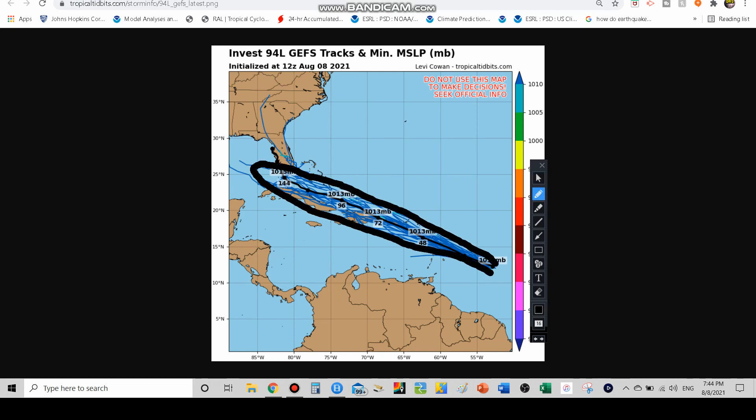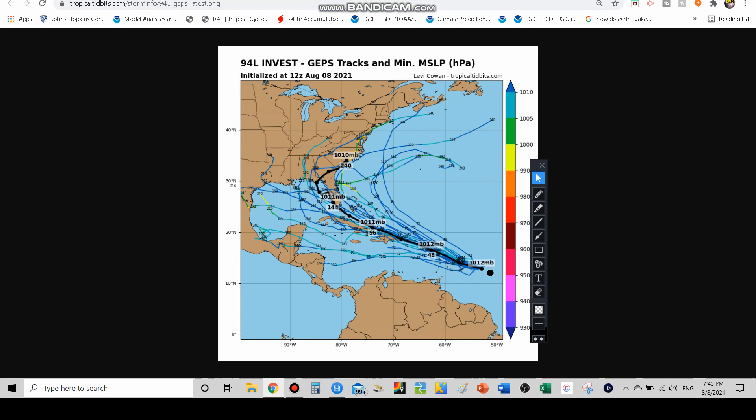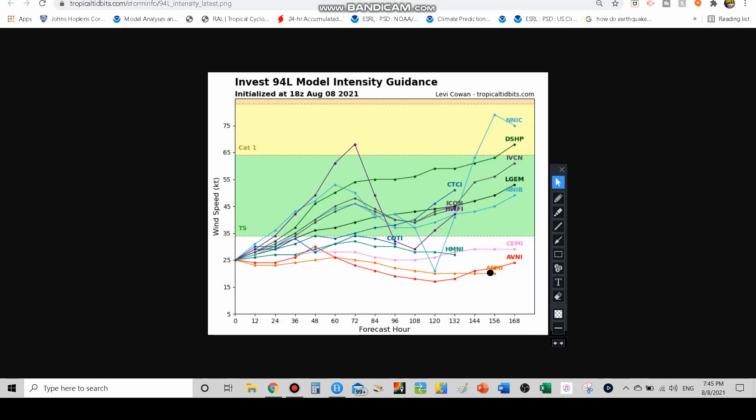The GEFS model tracks bring it a little further south compared to before — closer to Naples, Fort Myers, and Miami. For these spaghetti models I like to focus on track rather than strength since intensity can be less accurate. The GEPS, however, is all over the place: the eastern edge takes it out near Bermuda, the western edge brings it to Mexico and Central America, with various models putting it in the Gulf, the Caribbean, or the east coast.